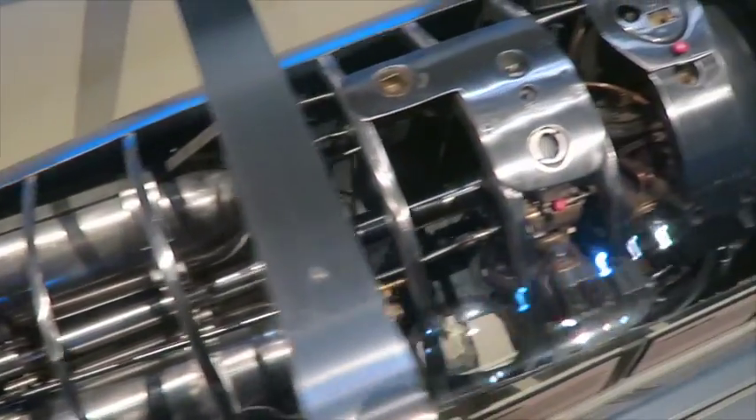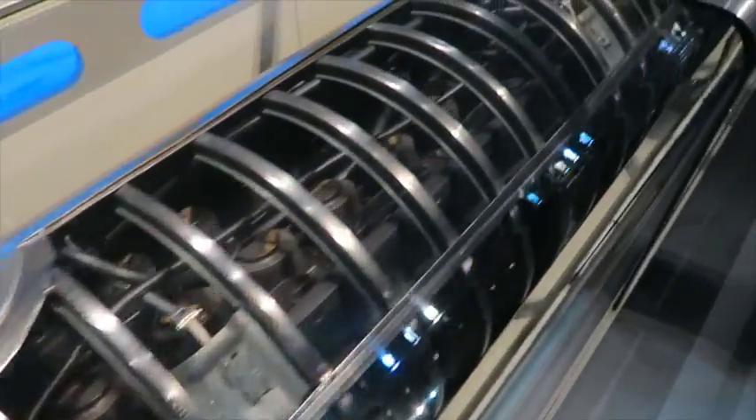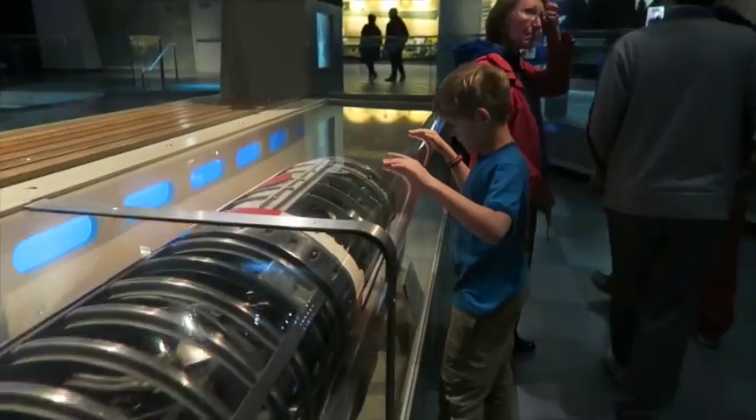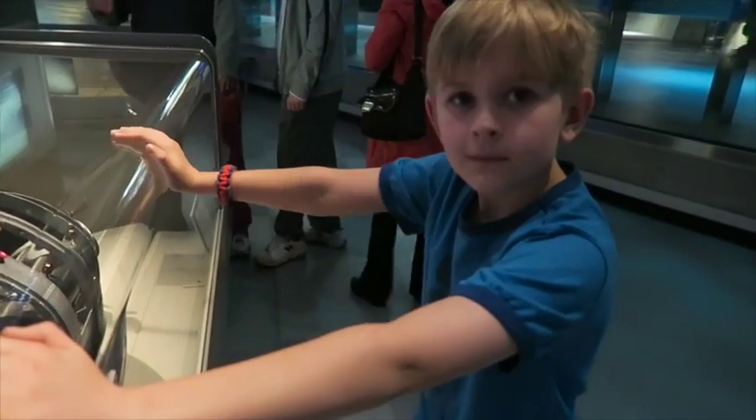And here's a torpedo that they found — a homing torpedo. A homing torpedo, the first one they'd ever found. And it helped them to protect against the German attacks.